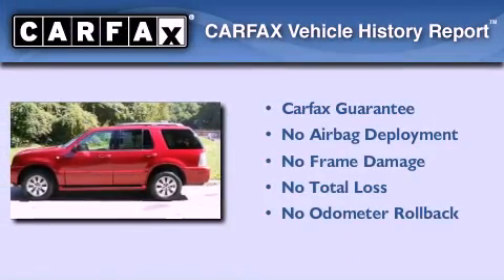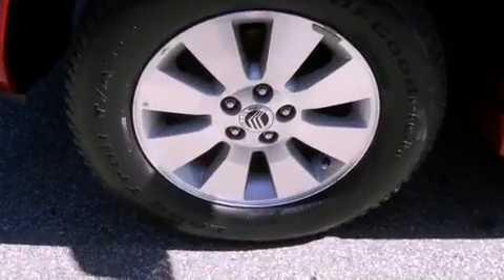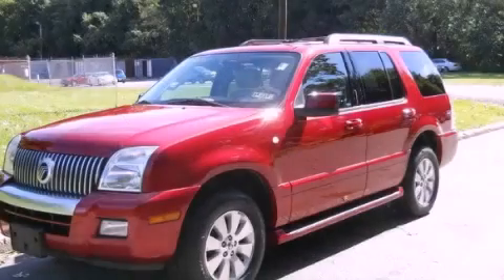Not to mention that this Mercury qualifies for the Carfax buyback guarantee. Contact us today and schedule your opportunity to see this vehicle in person.